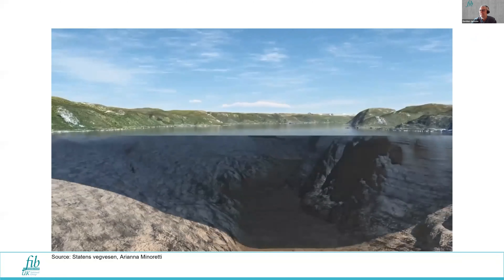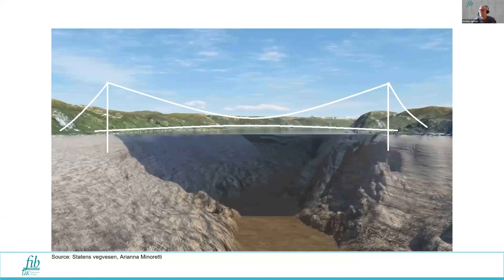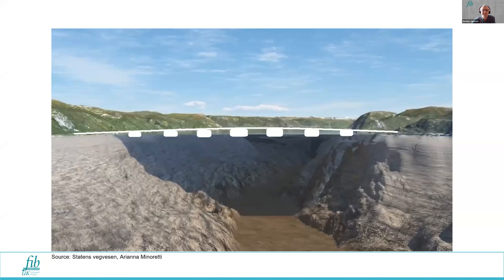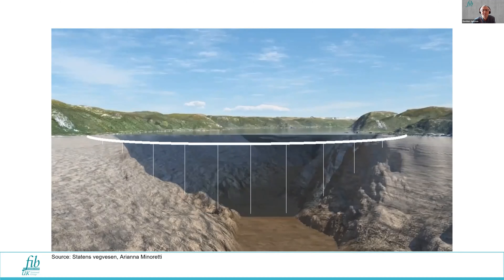If you have to cross water and it's particularly deep, there are a number of ways of doing that. You may be able to put a bridge across, such as a suspension bridge, if the span is not too far. You could tunnel underneath below the water, depending on how deep it is. You could have a floating bridge supported by pontoons, a number of suspension bridges with a tension leg platform in the middle, or an SFTB — a submerged floating tube bridge.